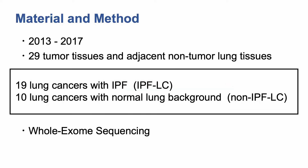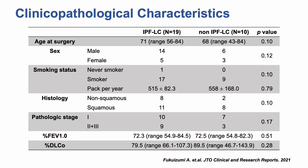29 primary non-small cell lung cancer tissues with or without IPF and corresponding non-cancerous lung tissue samples were obtained from 2013 to 2017. Whole exome sequencing was performed for cancerous and non-cancerous genomic DNA samples. This table shows the characteristics of the 29 patients analyzed; there were no significant differences between the IPFLC and non-IPFLC groups.